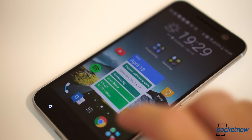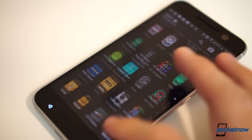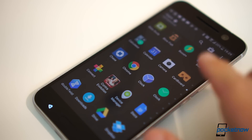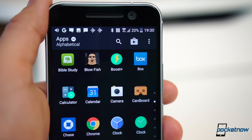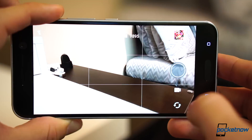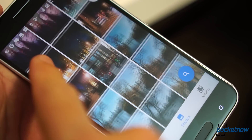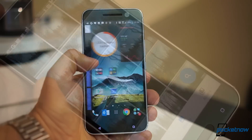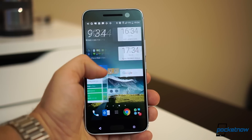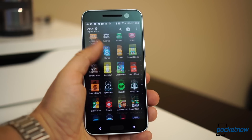It starts with eliminating bloat. HTC has decided to ditch duplicates in software and pick the best of both worlds when compared to stock Android. So instead of two calendar applications, there's just Google Calendar. Instead of two camera applications, there's just the HTC camera. Instead of two galleries, there's just Google Photos. We like that HTC kept the launcher since it continues to be one of the most polished and includes the best widgets in addition to great theming capabilities.